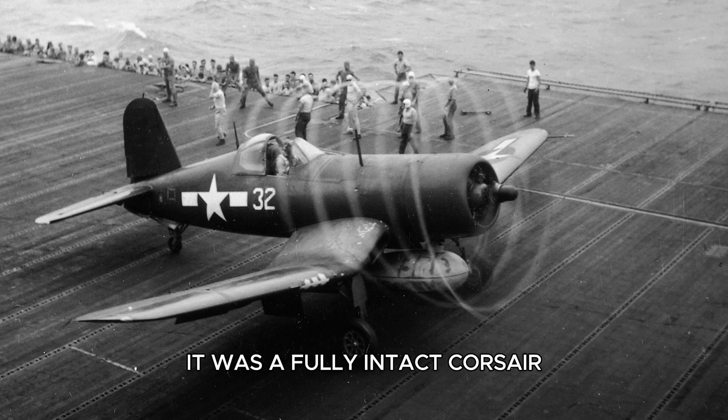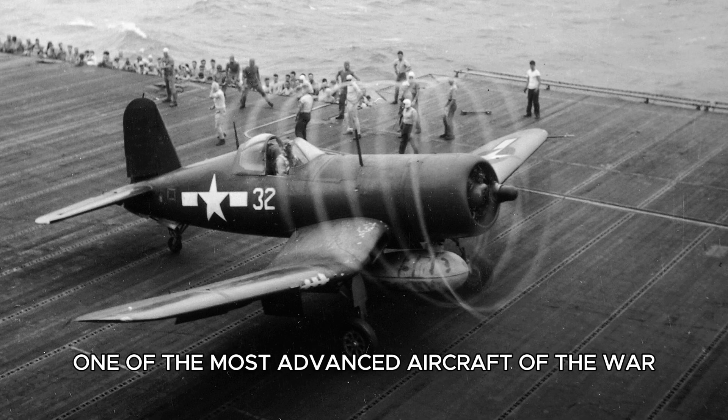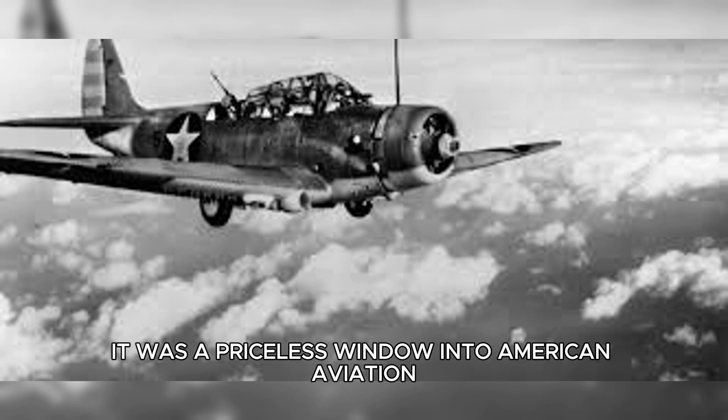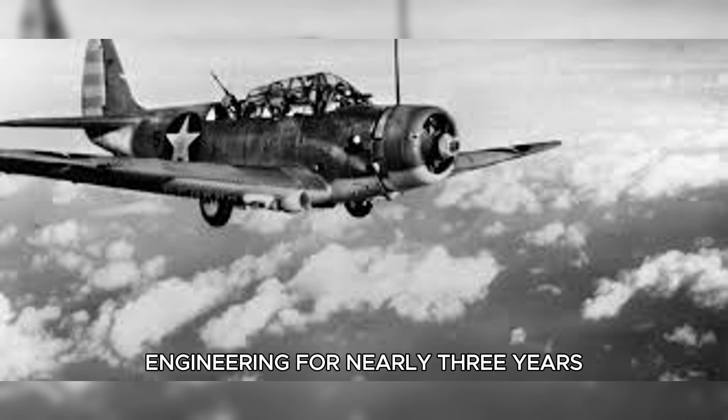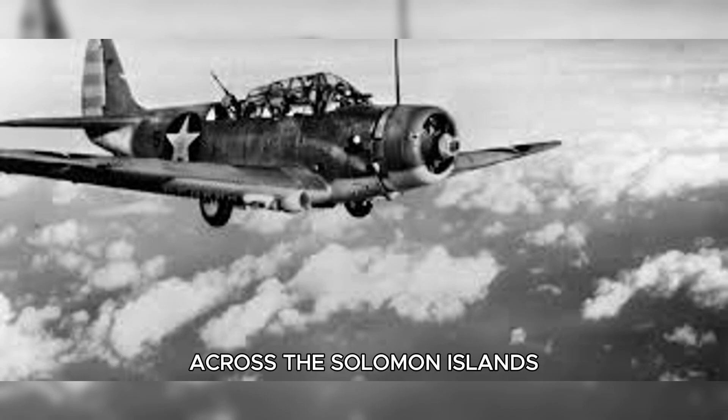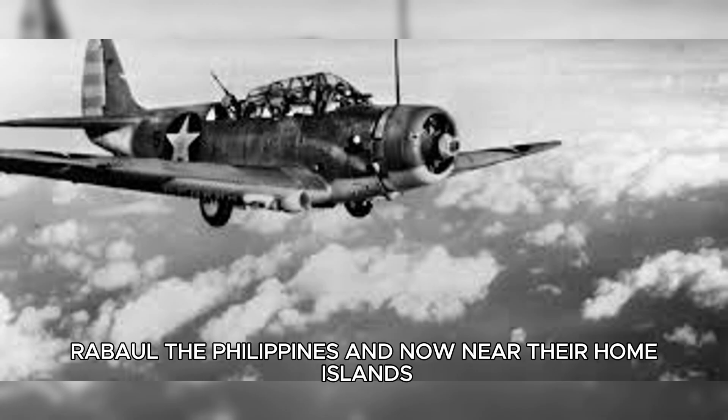It was a fully intact Corsair, one of the most advanced aircraft of the war. For the Japanese, this wasn't just wreckage — it was a priceless window into American aviation engineering. For nearly three years, Japanese pilots had battled the Corsair across the Solomon Islands, Rabaul, the Philippines, and now near their home islands.